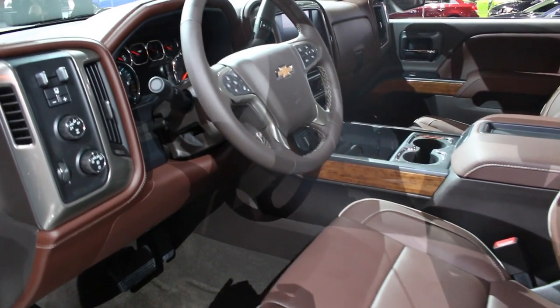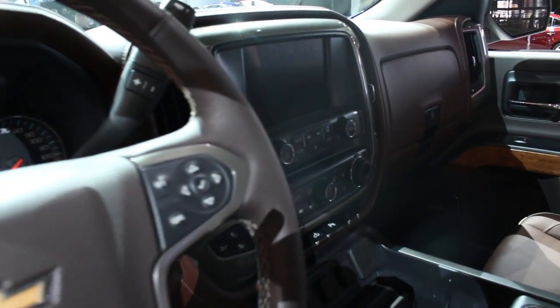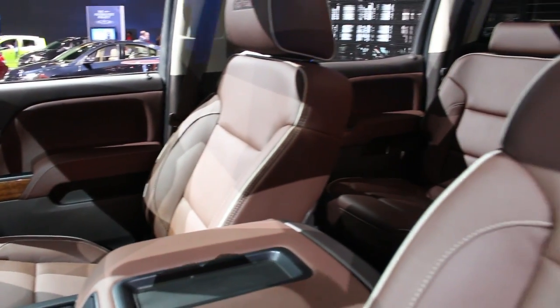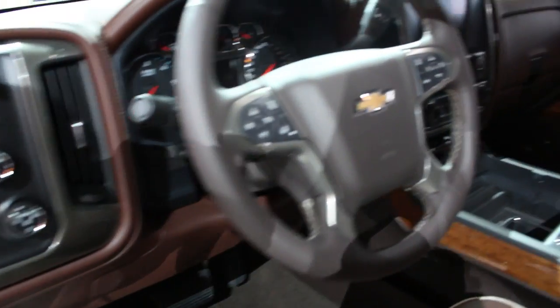There are a lot of cool accents on this car. It has a 6.2-liter V8 cranking out a powerful 420 horsepower, and it's also got a class-leading 12,000-pound towing capacity. As you can see, the interior comes in a nice saddle brown leather, giving it that country western feel.